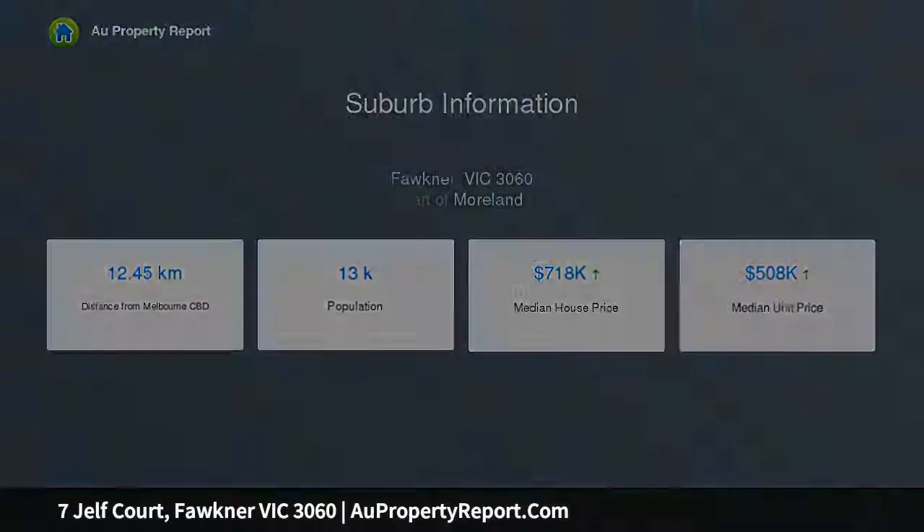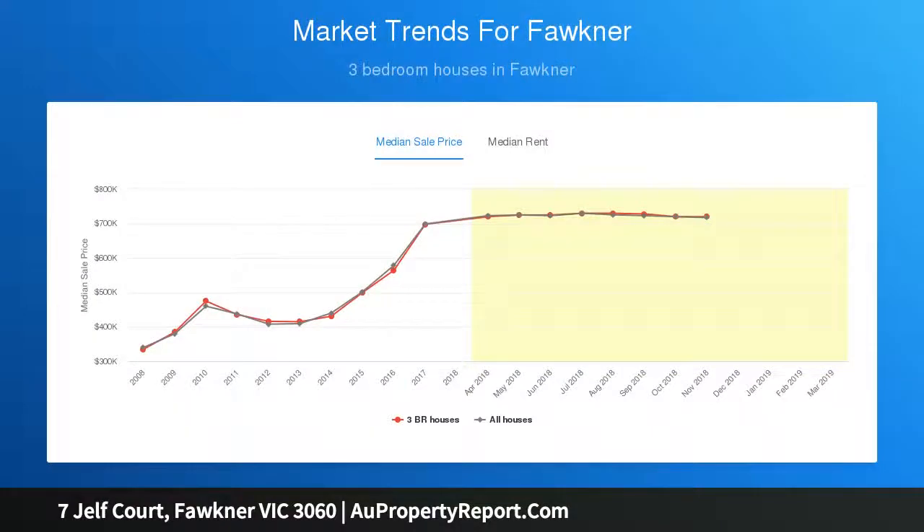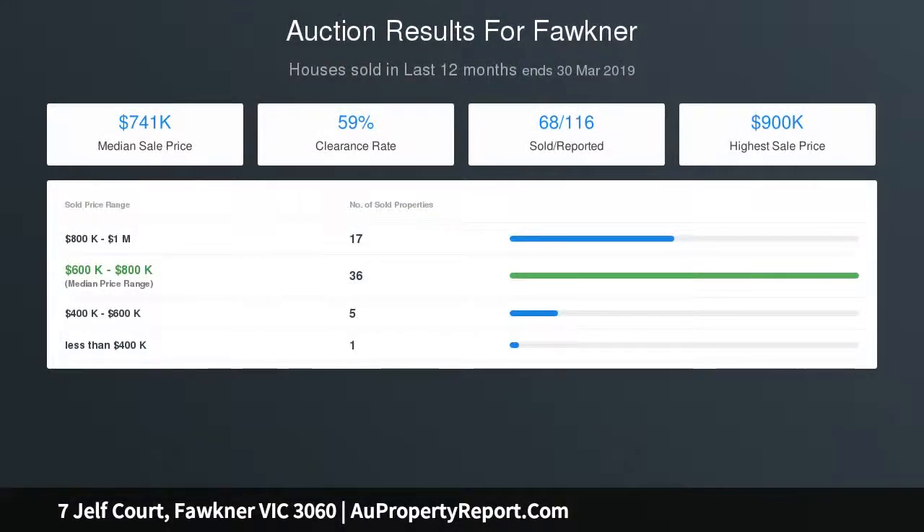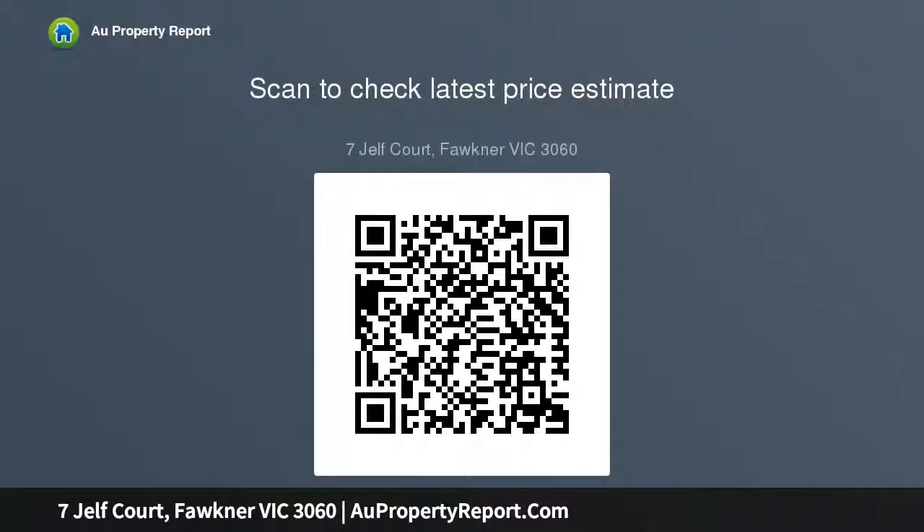Neatly maintained, the home presents immediately comfortable accommodation, which complements three generously scaled bedrooms with a large lounge, kitchen, and meals area boasting a 900mm stainless steel cooker, spotless bathroom and laundry. There's also a huge undercover outdoor entertaining area.